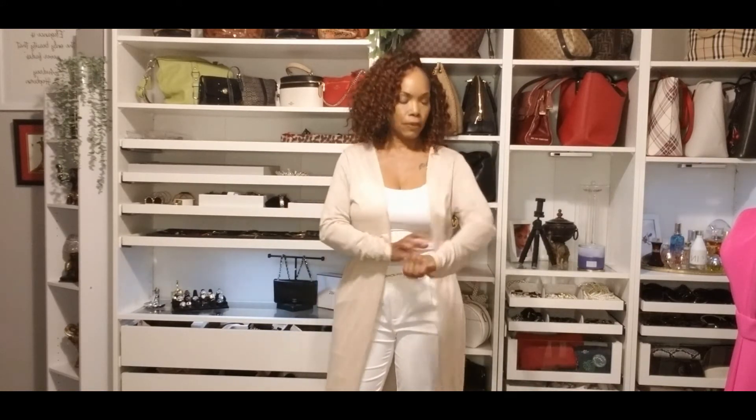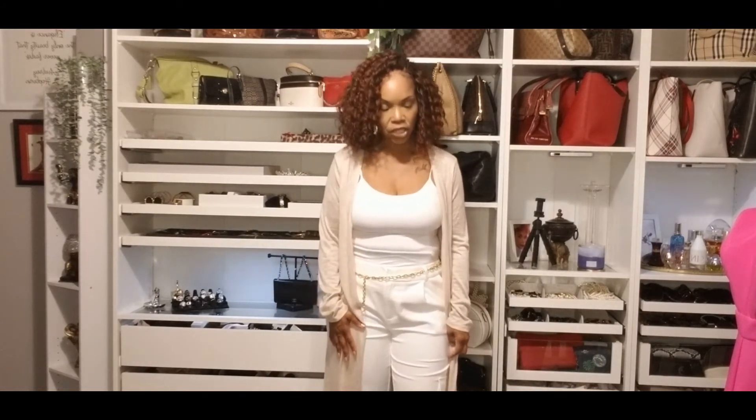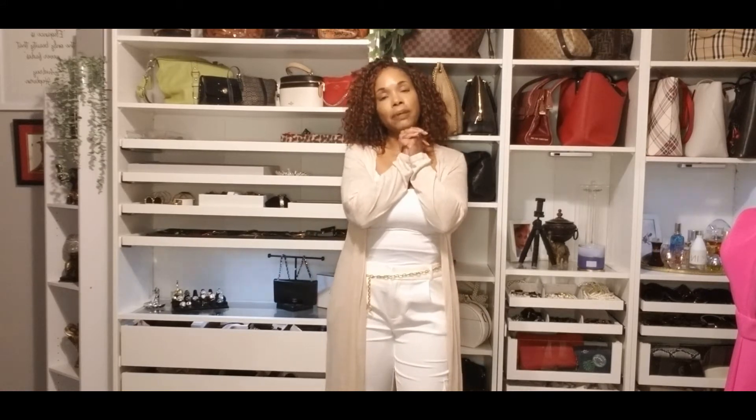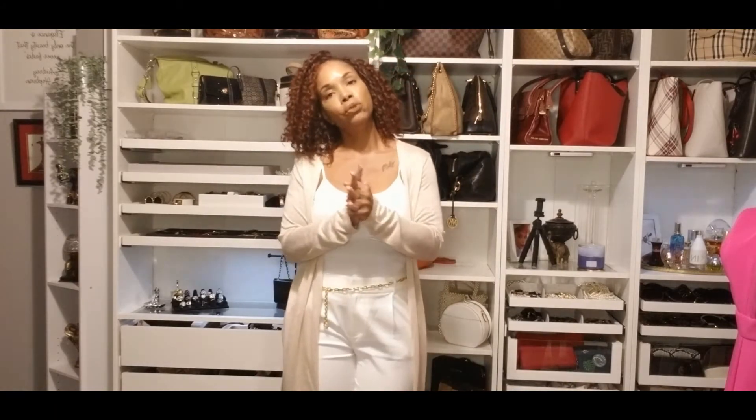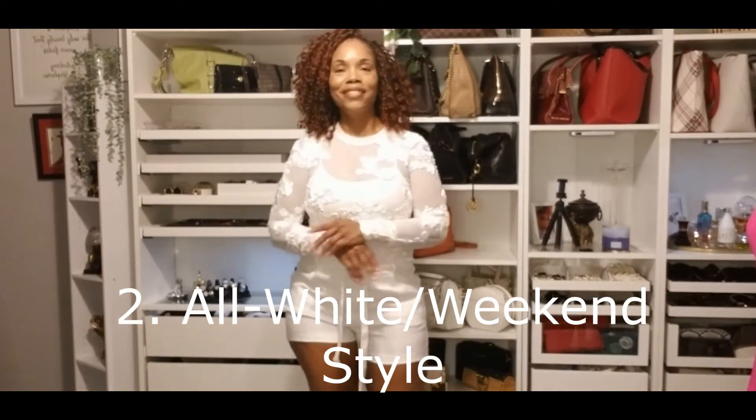I just wanted a little something to accent the cardigan without overdoing it. I didn't wear any jewelry because I didn't want it to take away from the belt. I have on my Kohm comfy wedges — they are so comfortable. Kohm is another great designer with very comfortable shoes, but they don't come before my Jessica Simpson shoes. This is a really nice outfit.